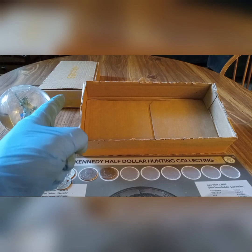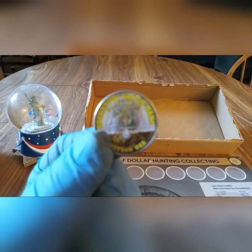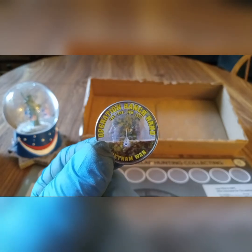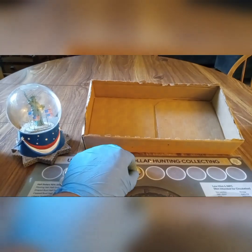Final box today will be box number six. Box number six was skunk, but I did find a sticker coin — another one from the Vietnam War in this hunt. It's called Operation Ranch Hand, January 1962 to January 1971, Vietnam War. That's pretty cool.